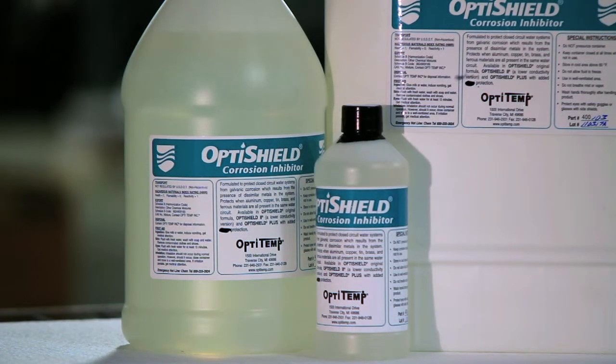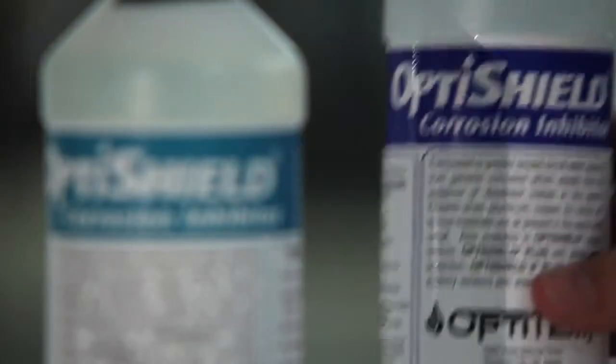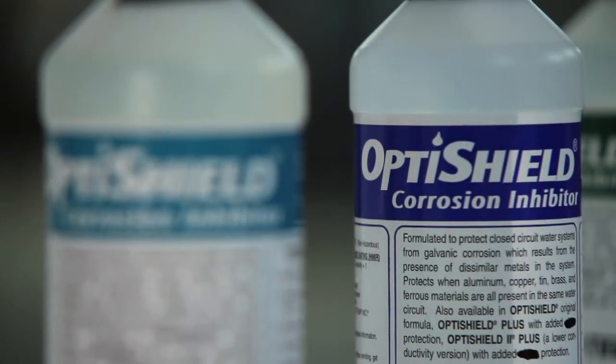With customers that use OptiShield, generally they don't have the same problems. If they state that they've got good filtration on the system and they've got OptiShield in the system, I usually skip on to other issues because I know that for the most part the water is going to be taken care of. OptiShield will help with corrosion as well as prevent bacteria from growing.